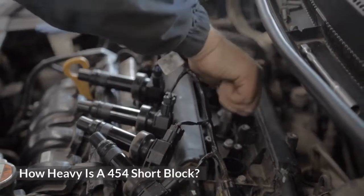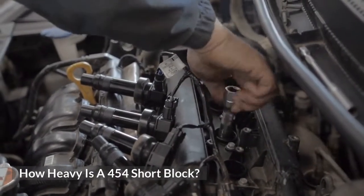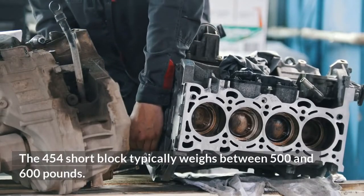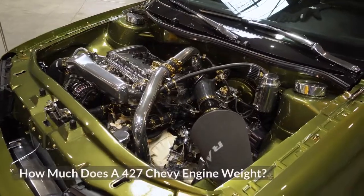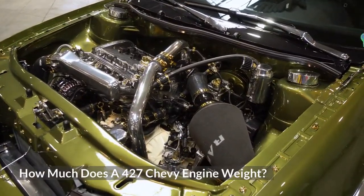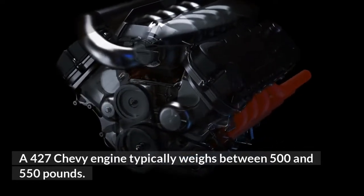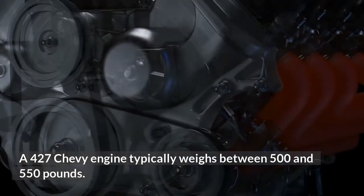How heavy is a 454 short block? The 454 short block typically weighs between 500 and 600 pounds. How much does a 427 Chevy engine weigh? A 427 Chevy engine typically weighs between 500 and 550 pounds.